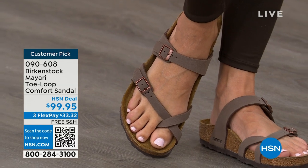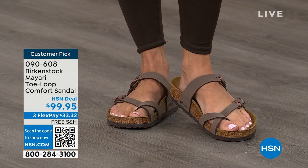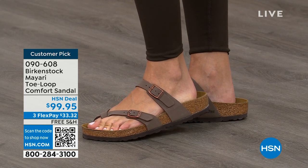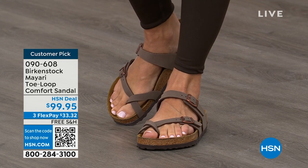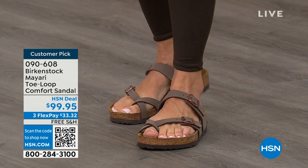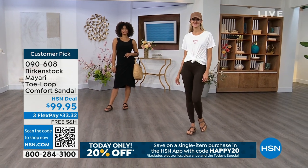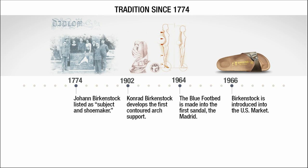If you wear Birkenstock already, you probably live in them and don't want to wear any other shoes. If that's the case and you're just looking for new styles and new colors, it's so great that you can shop at a place you already love, which is HSN or hsn.com. You can read reviews because these are customer picks, and then you can get the brands that you want. We're going to talk about a little bit of the history and show you the timeline of Birkenstock, because when we say consistent, that's what we mean.